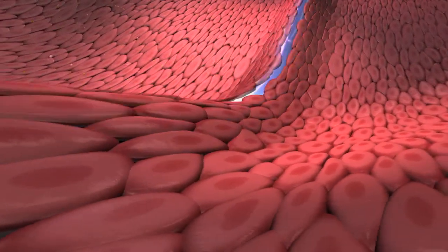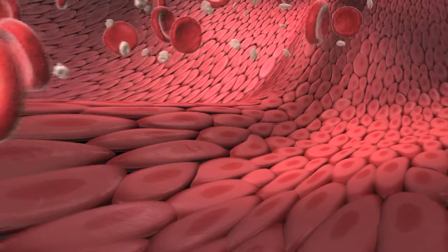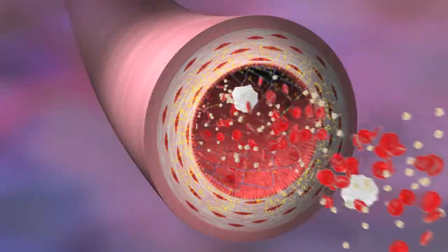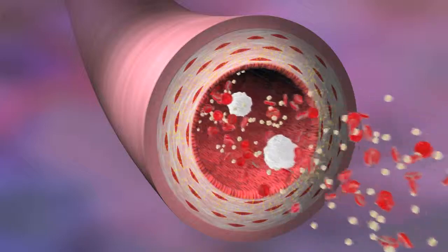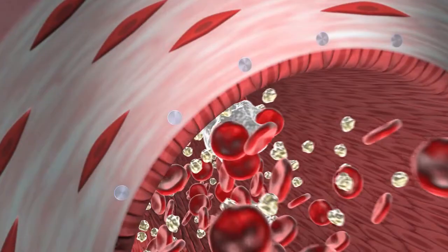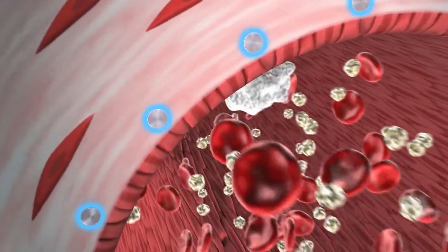The BioLynx polymer system provides more than 85% drug elution at 60 days and complete drug elution from the stent at 180 days. After the stent becomes fully endothelialized, the BioLynx coating remains biocompatible.